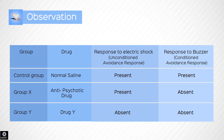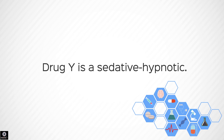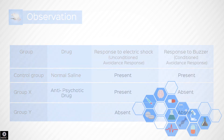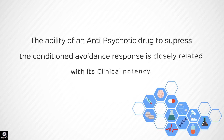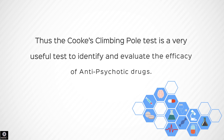Drug Y blocks both the conditioned and unconditioned avoidance response in the test mouse, leading to a generalized depression of the central nervous system. Thus, we can infer that Drug Y is a sedative hypnotic. The Cook's Climbing Pole Apparatus aids in differentiating between antipsychotic drugs and sedative hypnotic drugs by comparing their effects on conditioned and unconditioned avoidance responses. The ability of an antipsychotic drug to suppress the conditioned avoidance response is closely related to its clinical potency, making this test very useful to identify and evaluate the efficacy of antipsychotic drugs.